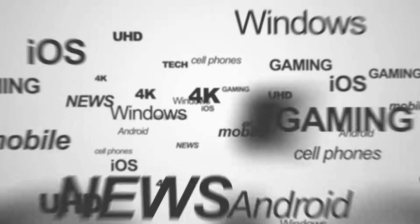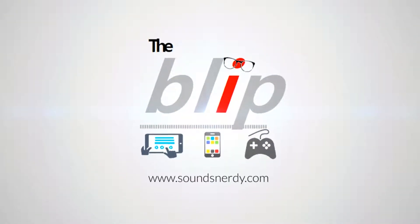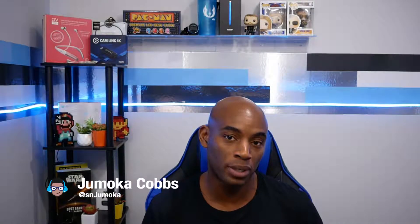What is going on, everybody? Microsoft today had their Surface event and they showed off a bunch of new devices. There's a lot to cover, so I'm gonna dive right into it. Welcome, fellow nerds. This is The Blip, the show in which I cover news, highlights, and events from the world of tech. And as you know, Microsoft had their event today.